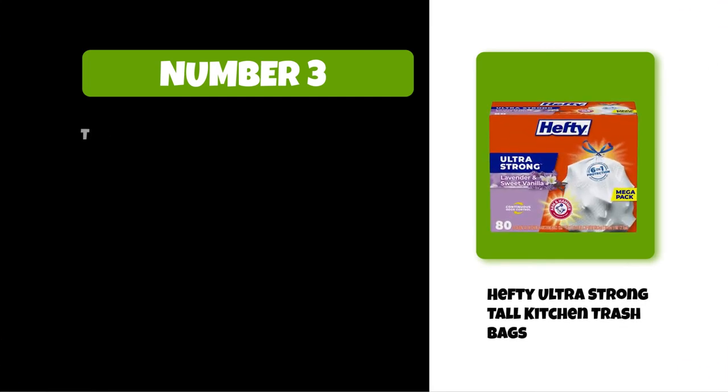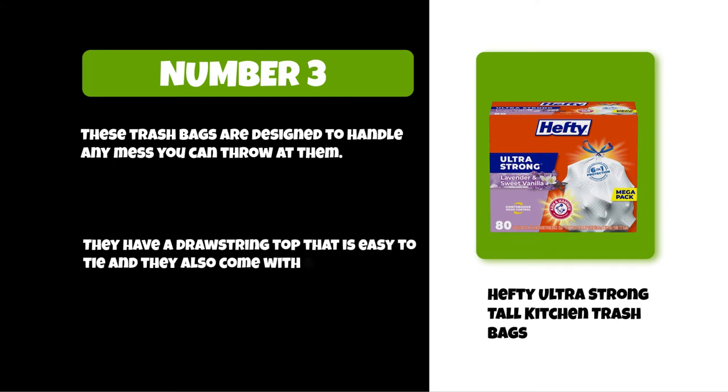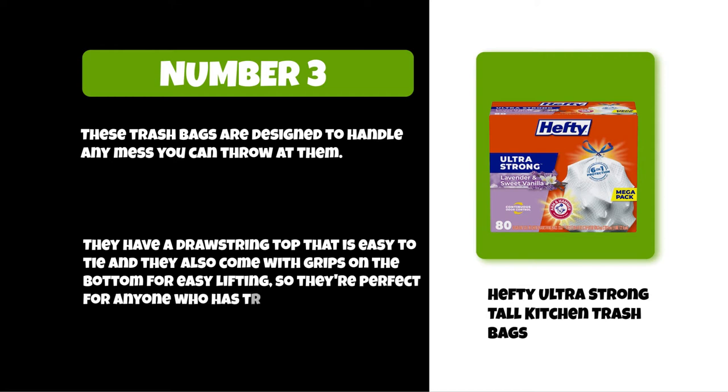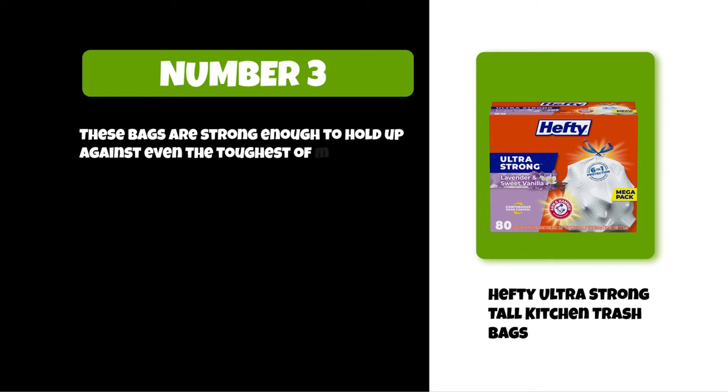At number three: Hefty Ultra Strong Tall Kitchen Trash Bags. These trash bags are designed to handle any mess you can throw at them. They have a drawstring top that is easy to tie and they come with grips on the bottom for easy lifting, making them perfect for anyone who has trouble bending over. These bags are strong enough to hold up against even the toughest messes like animal waste or wet towels.